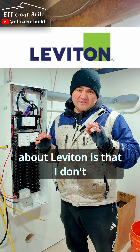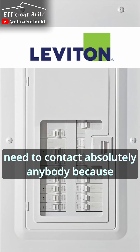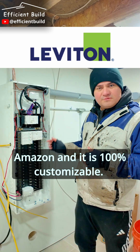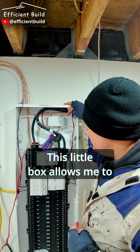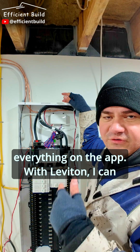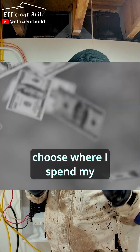And then there's Leviton. The beauty about Leviton is that I don't need to contact absolutely anybody because you can get everything from Amazon, and it is 100% customizable. This little box allows me to measure the load center current as a whole and I can view everything on the app. With Leviton, I can choose where I spend my money.